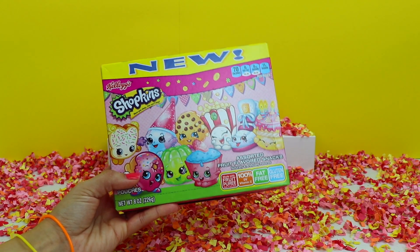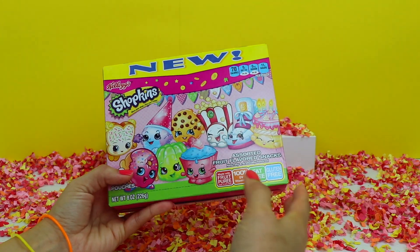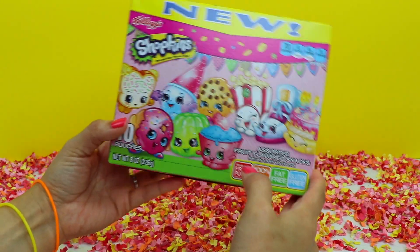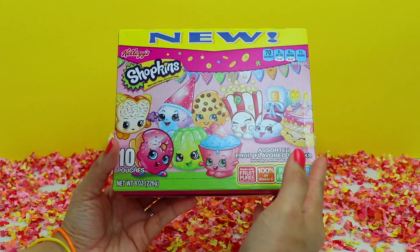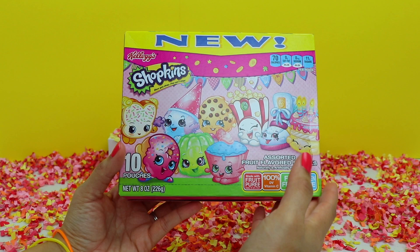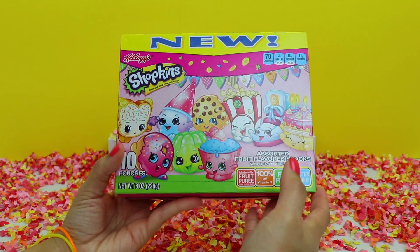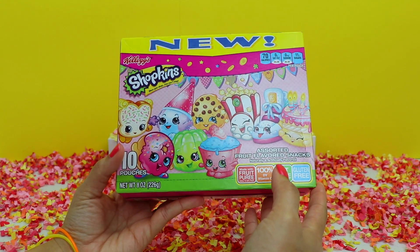Hey guys, welcome back to another Bumblebee Kid Toys video. Yesterday I was out grocery shopping and I found this really cute box of Shopkins fruit flavored snacks. I have a daughter who likes eating these kinds of things, so I decided to get her a box. I wanted to open these up and see what characters come in the pouches and also do a quick taste test.